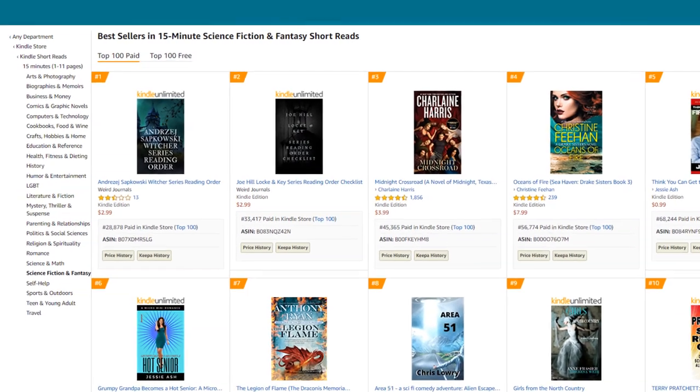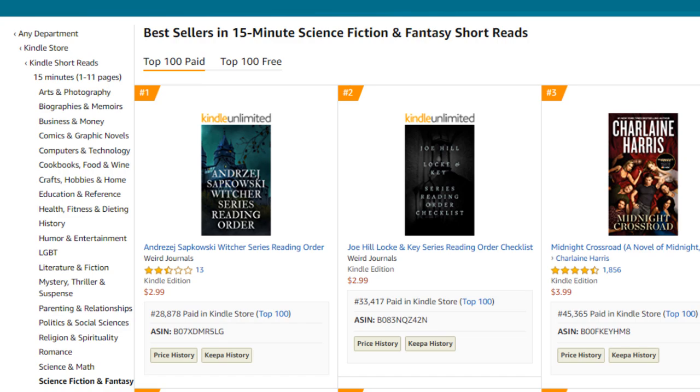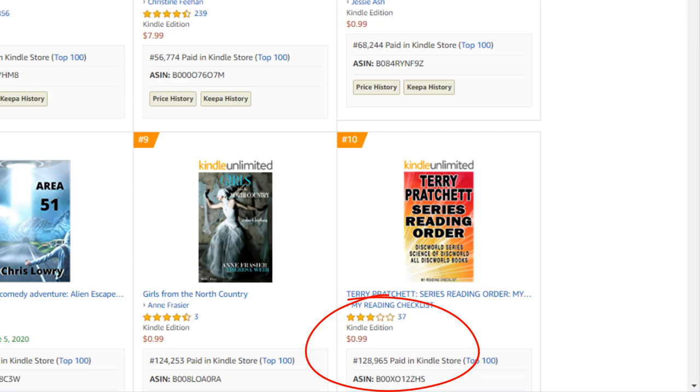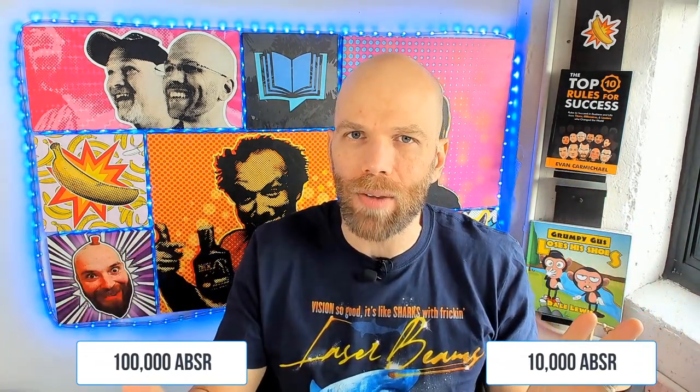Number six: 15-minute science fiction and fantasy short reads. This one is a little iffy. The number one spot is at about 28,000, and the number 10 spot is at about 129,000. The reason I call it iffy is that when you see the number 10 spot held by something over 100,000, it makes you wonder if there's really a market actively buying this. I like to see browse path categories staying between 10,000 and 100,000 for the top 10. Going lower than 10,000 just means it's more competitive, but I don't want to see the number 10 spot above 100,000.